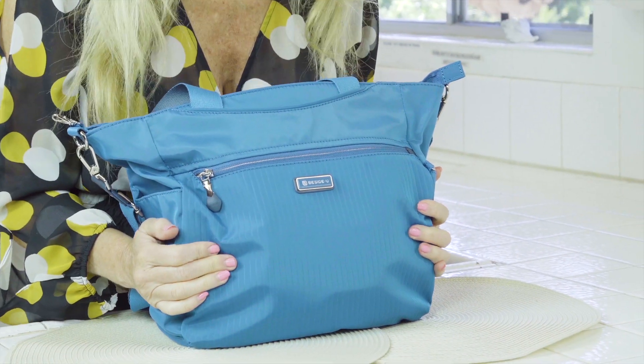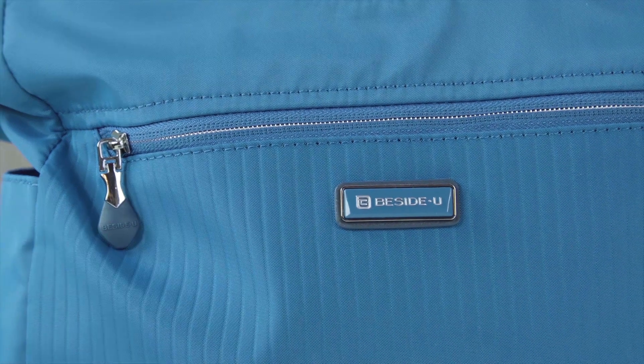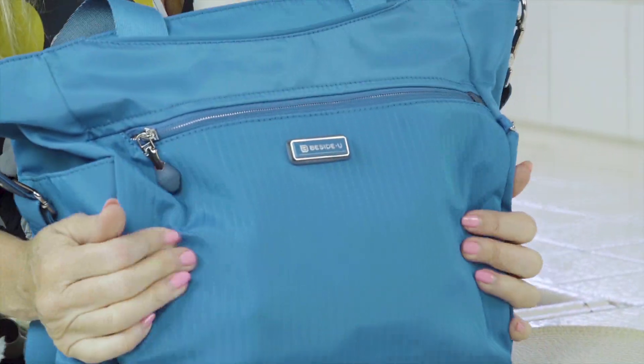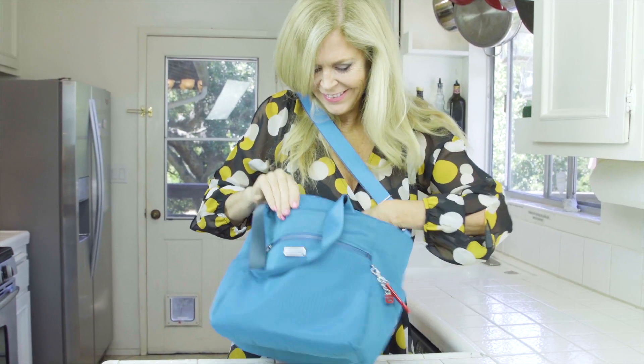I don't know about you, but I go through handbags. I always get them dirty and messed up, and I'm always looking for one that I really like. This is from Beside You. It's a special nylon lightweight handbag. The fabric is super luxurious — it feels really soft and supple to the touch. It's very well-priced, and the bag empty is less than a pound.